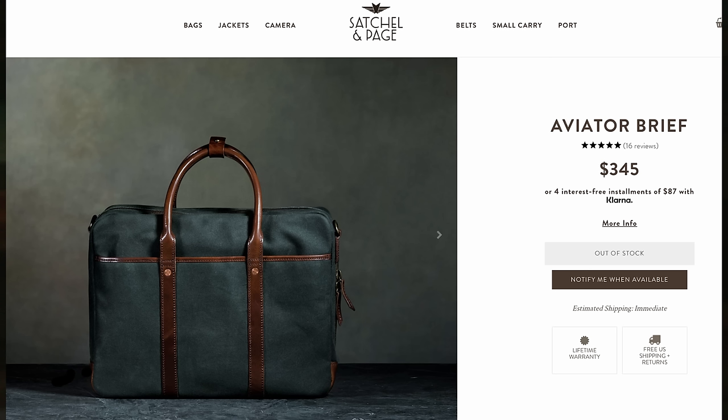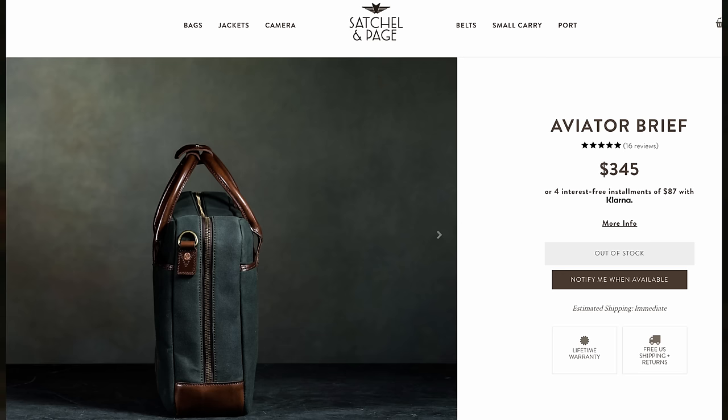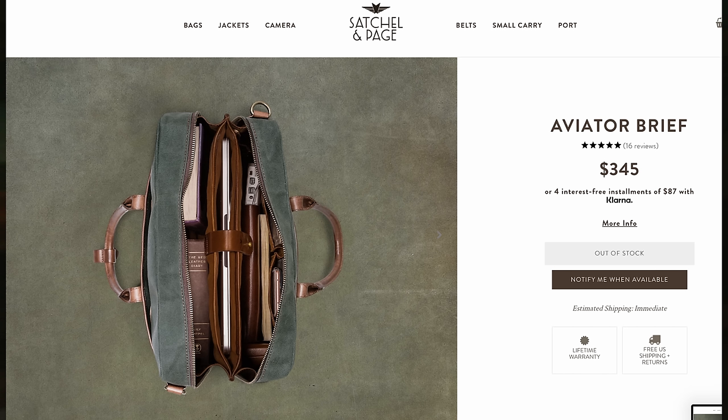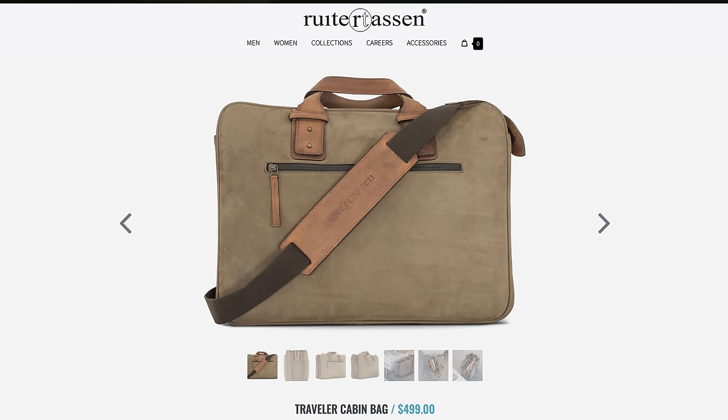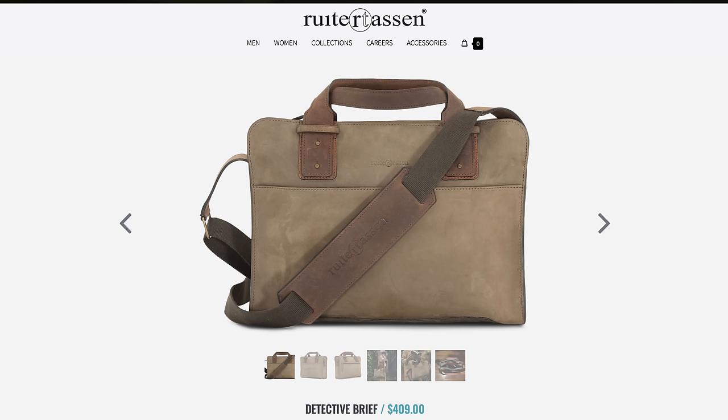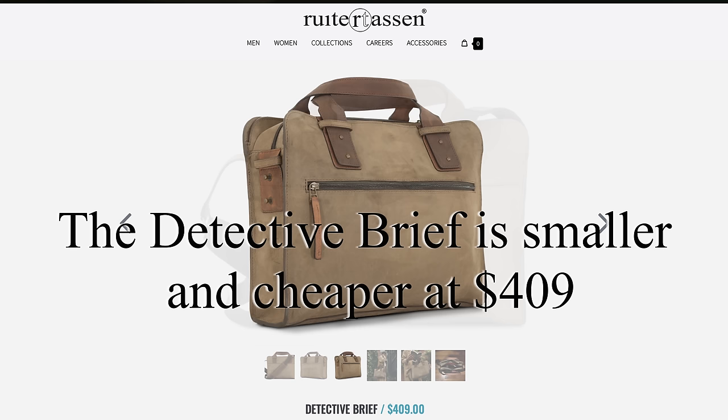At $345, you can get the Satchel and Page Aviator Brief, made out of 20-ounce waxed canvas with Japanese YKK Excella zippers, suede lining, solid copper rivets, and brass hardware with vegetable-tanned leather trim. They're also coming out with a slimmer version soon, so if you want something even less conspicuous, just wait a little while. And finally, there's the Ruiter Tassen Traveler Cabin Bag at $499, made from olive green nubuck, trimmed with veg-tanned leather and fully lined in canvas — a different, less expected option.